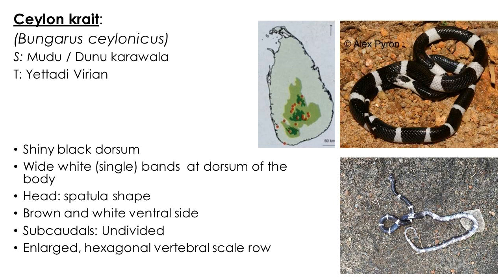Sri Lankan krait, or Ceylon krait, is an uncommon, endemic, highly venomous snake distributed in the wet zone. Similar to the common krait, it has a shiny black dorsum and enlarged hexagonal vertebral scale row. The dorsum of the body has wider white bands arranged individually throughout. Subcordals are undivided and the underside of the body shows black and white bands.